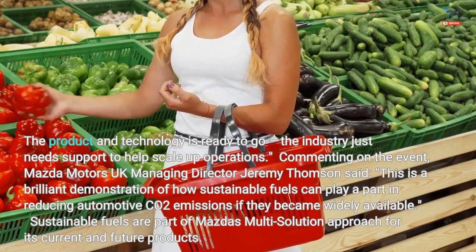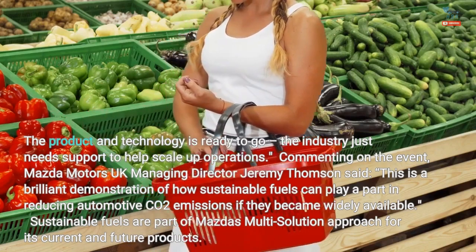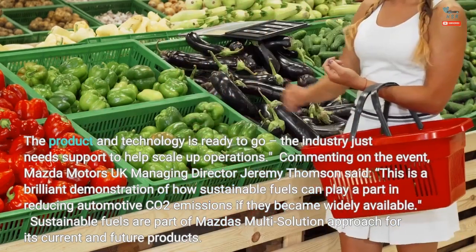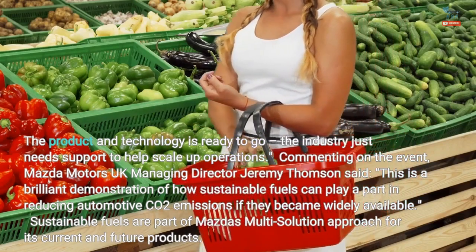Mazda Motors UK managing director Jeremy Thompson said: "This is a brilliant demonstration of how sustainable fuels can play a part in reducing automotive CO2 emissions."